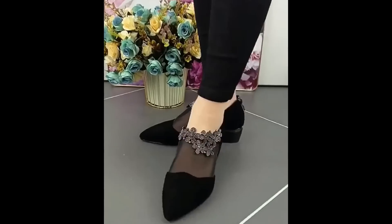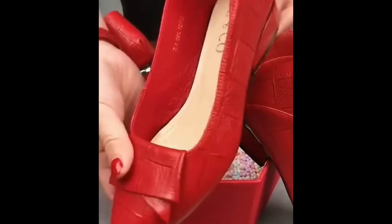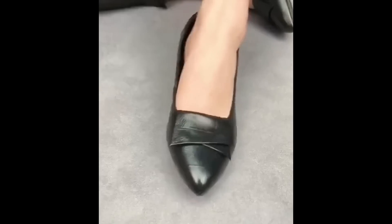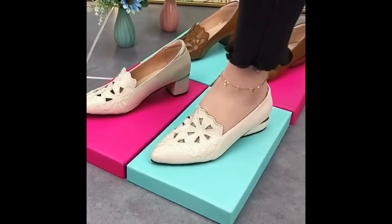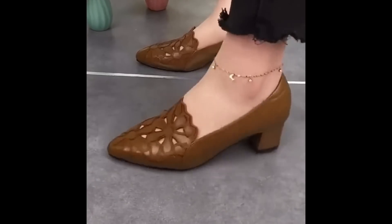Now see each and every pair displayed beautifully for you. See the softness of these two different pairs, their designs, colors, and style. I'm sure that this is one of the best collections for all of you.